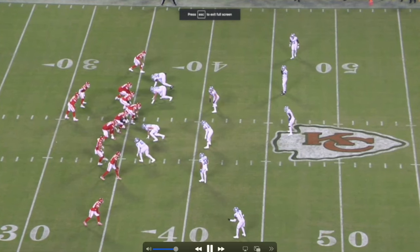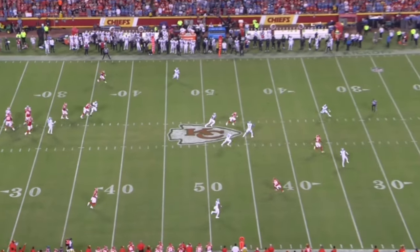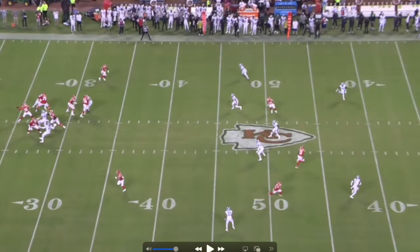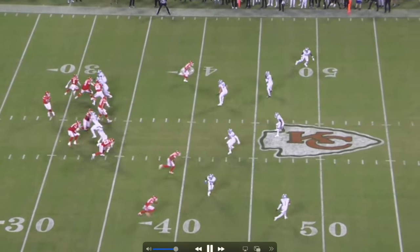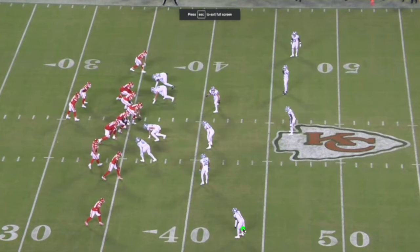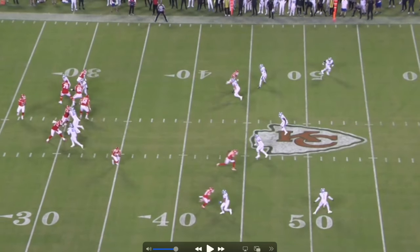On the next play, MVS is in the slot. The Lions drop into an inverted Cover 2, and MVS does a great job recognizing that. Mahomes leads him pretty close to the safety on the left side, but he does a great job tracking the ball. On another look at this play, the cornerback drops back to play his half, 32 plays the flat, which means this linebacker drops back with MVS.